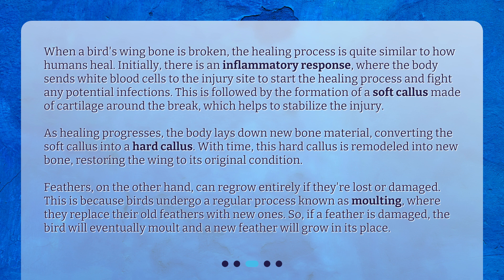Feathers, on the other hand, can regrow entirely if they're lost or damaged. This is because birds undergo a regular process known as molting, where they replace their old feathers with new ones. So if a feather is damaged, the bird will eventually molt and a new feather will grow in its place.